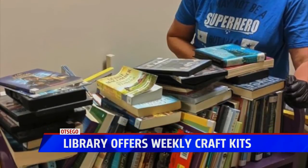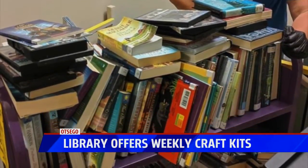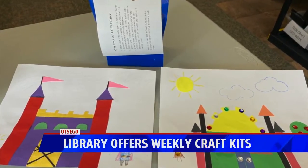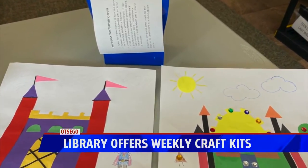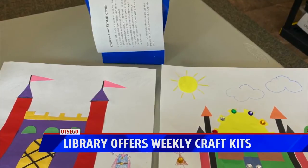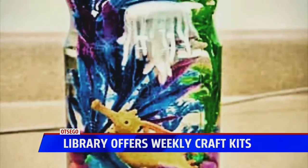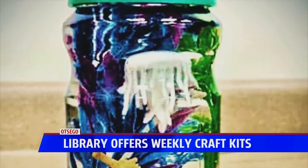They have also been doing some virtual programs and still doing their summer reading program, but recently added the opportunity to pick up a weekly craft for your child or teen. Every week it changes and it's based on their theme this summer, Imagine Your Story. They even set it up where you can just drive through and grab one right through the window.